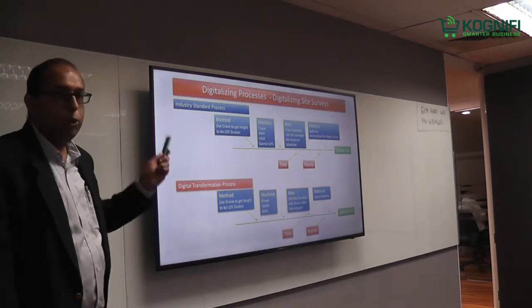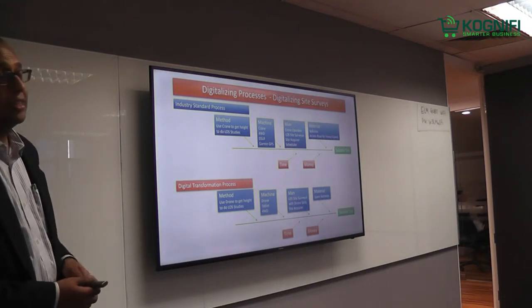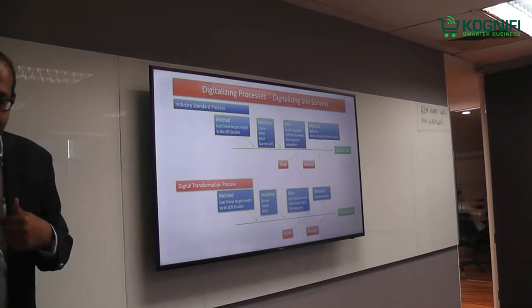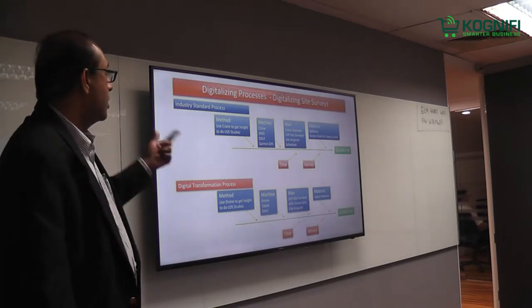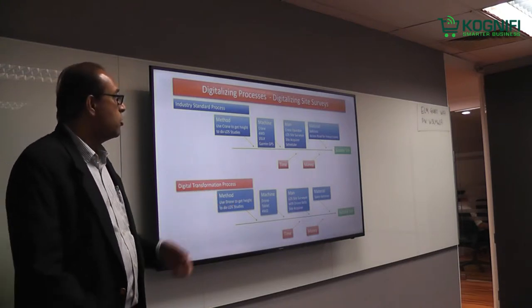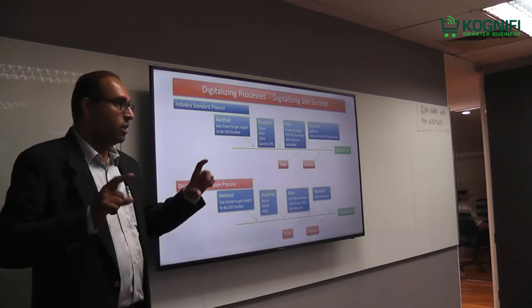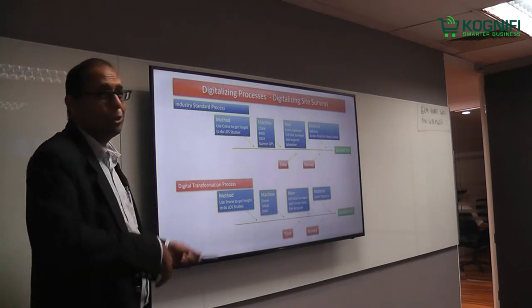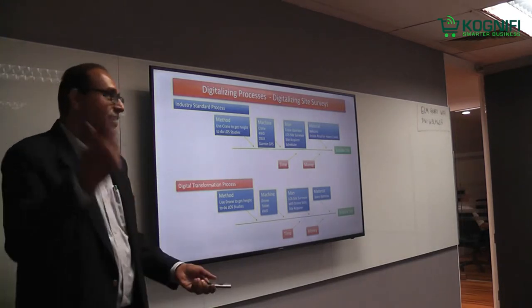That's the traditional method — use a crane to do line-of-sight studies. The machines needed are a crane, four-wheel drive, a digital SLR, and a drowning GPS. Proven instruments that can measure accurately. Besides this, there's also a compass — you put a camera compass in front of your head. Traditional approach.